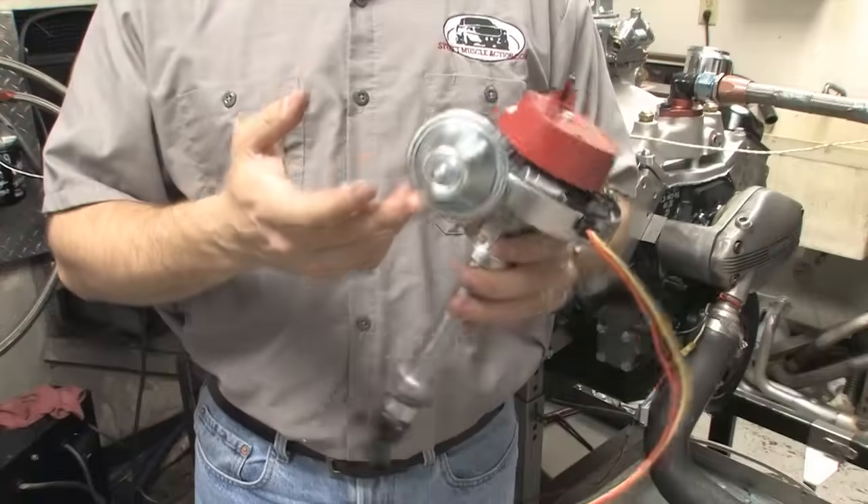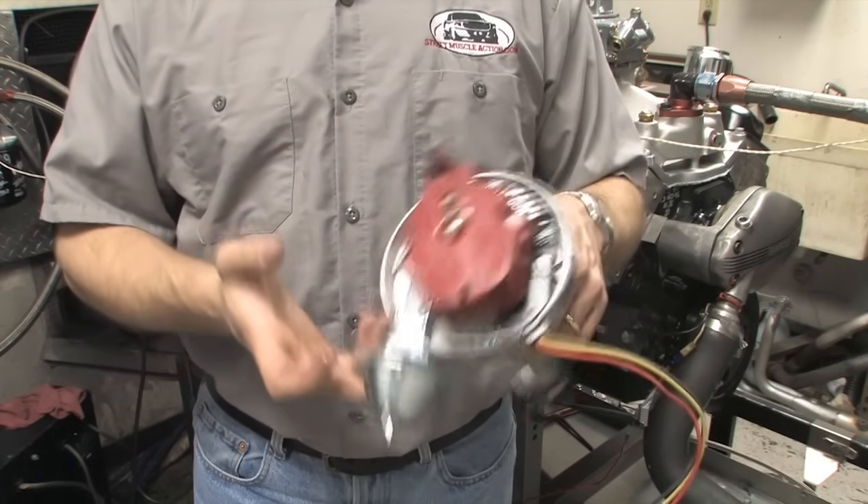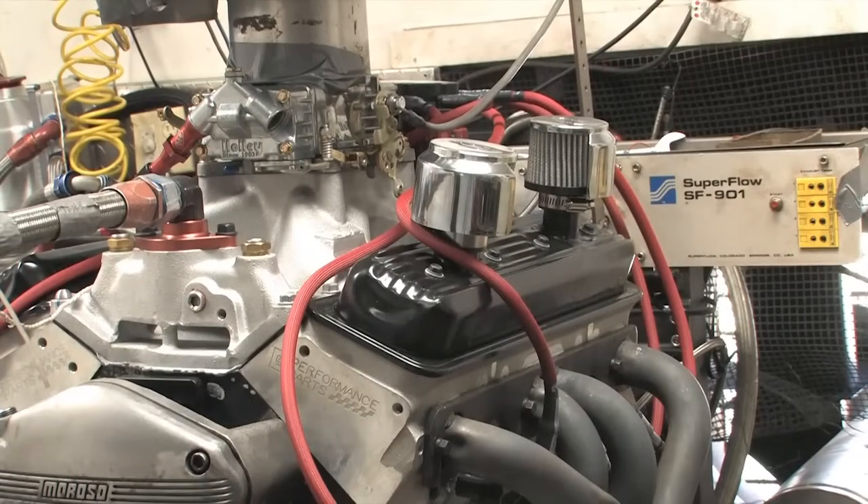Next, we wanted to see how adding vacuum advance affects performance. Vacuum advance is a way to pull timing out of an engine when it's under load in order to reduce the chance of detonation.